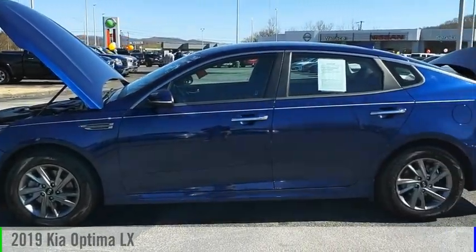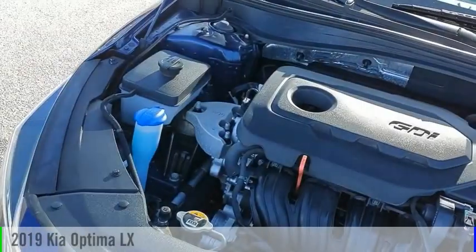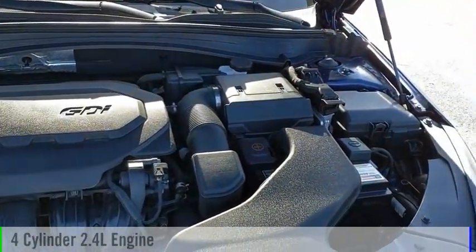Looking for the right vehicle? Check out the 2019 Optima. This vehicle is powered by a front-wheel drive, four-cylinder, 2.4-liter engine.